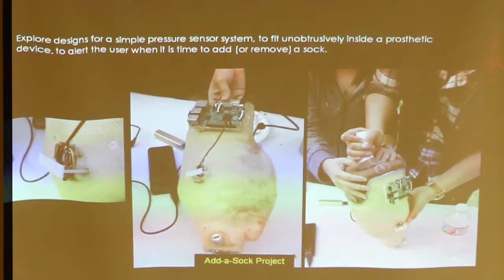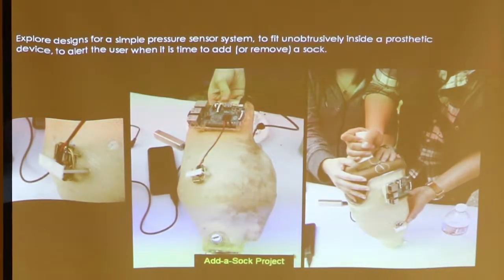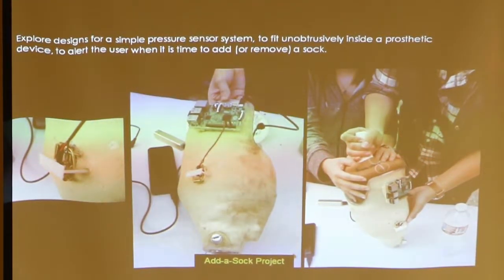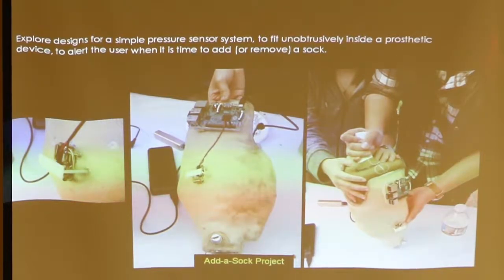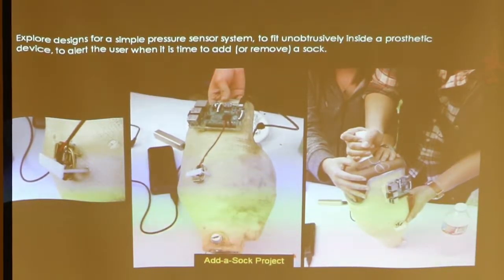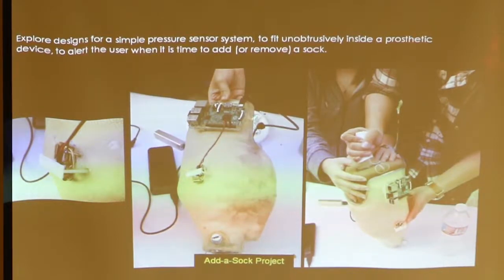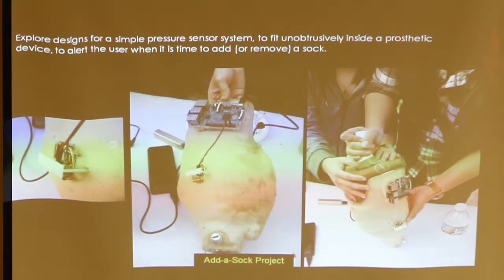This team worked on a pressure switch for the socket of a prosthetic leg. The stump varies in volume during the day, so you want to maintain a certain amount of pressure against the socket. To do that, you have to add or take off socks as the case may be. This was a pressure switch that sensed that and hooked up to an Arduino, which would broadcast the need to add or take off a sock to the person's cell phone.